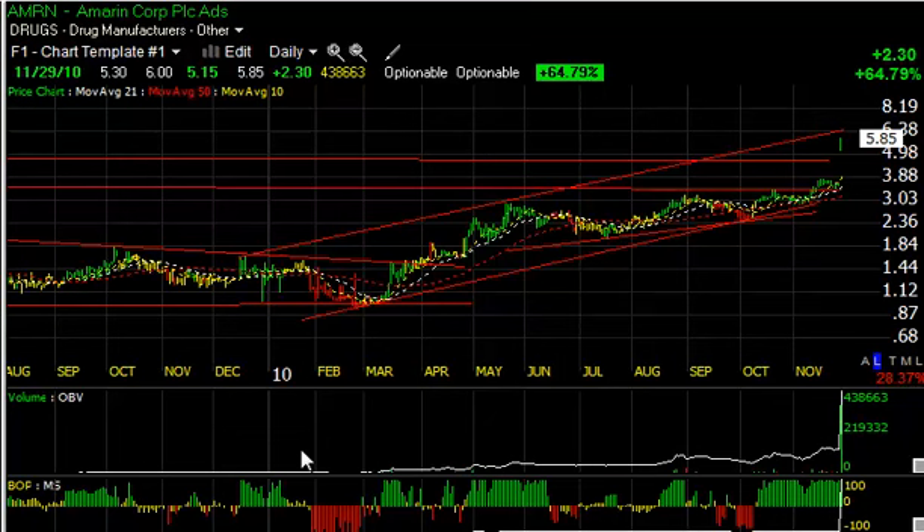Hello everybody, it's Harry Boxer, the Technical Trader. It's Monday night, the 29th of November. These are the charts of the day. There's a lot on the long side that still looks pretty good. Although I promised you a review of the Boxer Shorts, we're going to postpone that till tomorrow and go over some more of the longs here, as there are still some stocks emerging and some stocks thrusting.